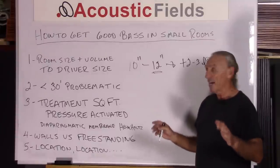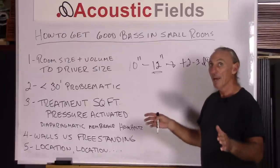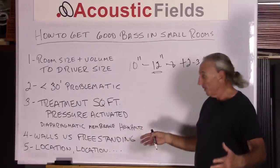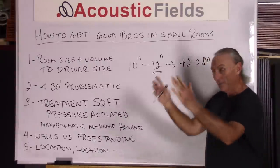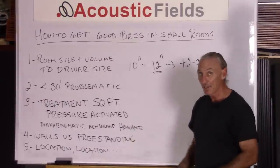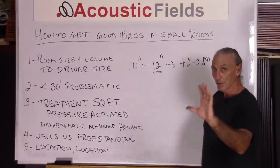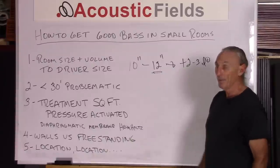Treatment is critical — the right type and the right amount. You have to have both type and amount. The pressure produced by subwoofers that gives us good bass is a pressure-activated situation, and there are only three treatments that will work for that: diaphragmatic, membrane, and Helmholtz. You can take that technology and build freestanding units, or if you're in the build phase, you can build that technology into the wall itself and not have any freestanding units around. Building it into the walls allows you to match the absorption technology with the area of the room that has that particular frequency modal pressure issue, and you can really wrap the room in low frequency absorption technology, which gives you a lot of definition, attack, and decay.